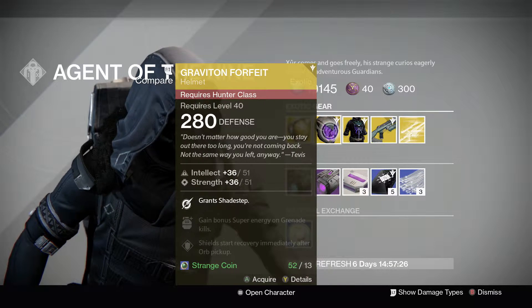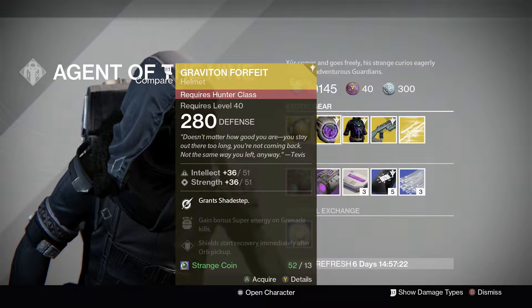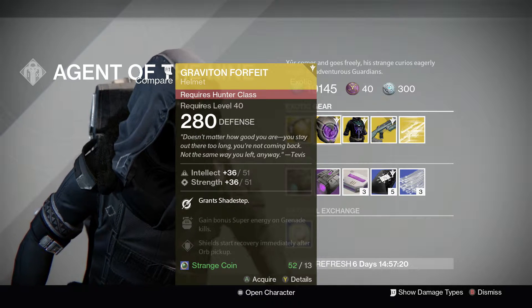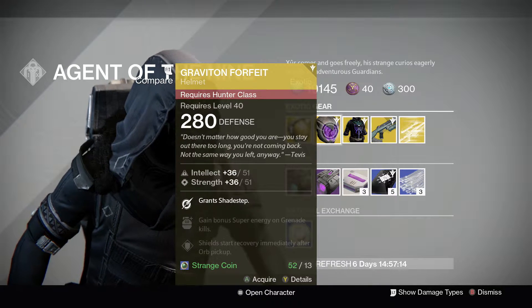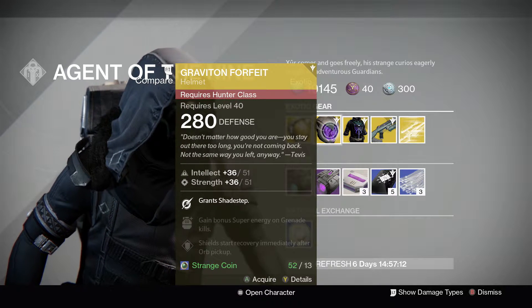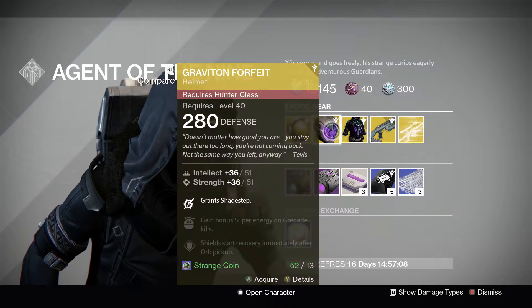We also have the Greypton Forfeit, which is another great PvP exotic for the Hunter, which grants Shade Step. This is basically, in one way or another, like a new Blink — but only if you feel like you're on the ground, because you just roll out of some fire, roll into cover, anything like that.